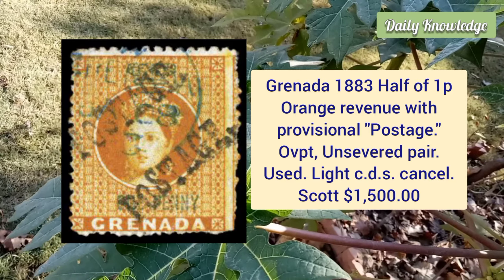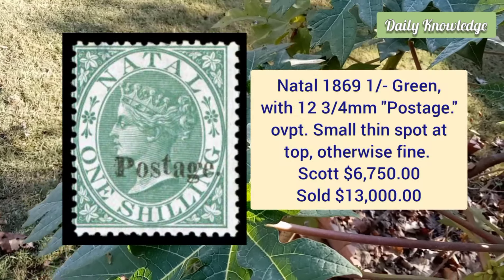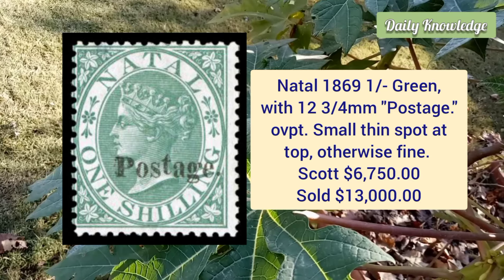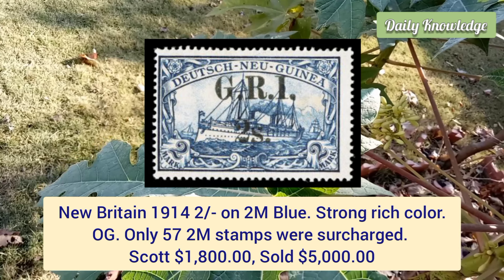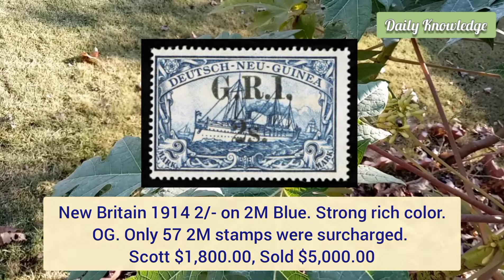Natal, 1869, six penny violet with 13¾ millimeter postage overprint, scarce unused example with bright colors. New Britain, 1914, two on two mark blue, strong rich color, original gum — only 57 of the 2m stamps were surcharged.